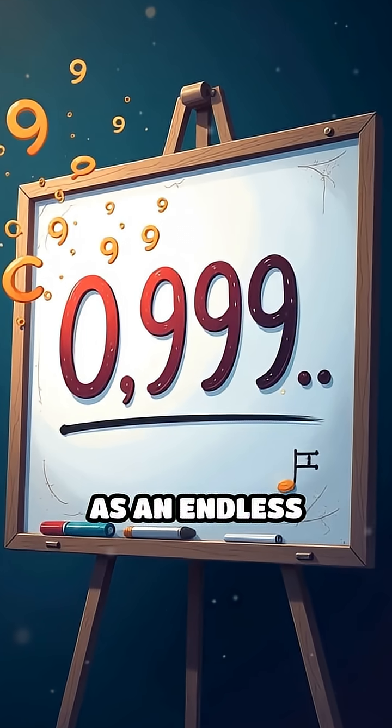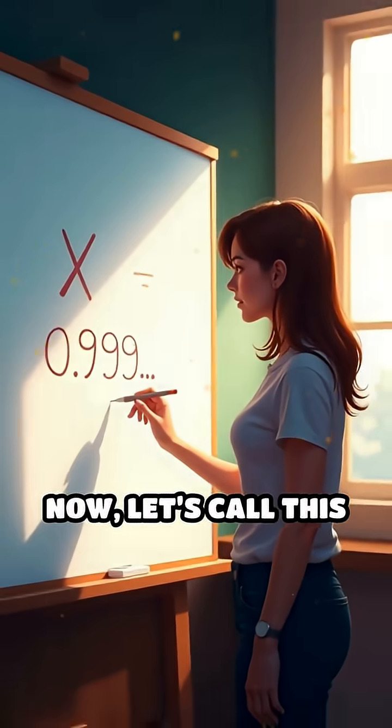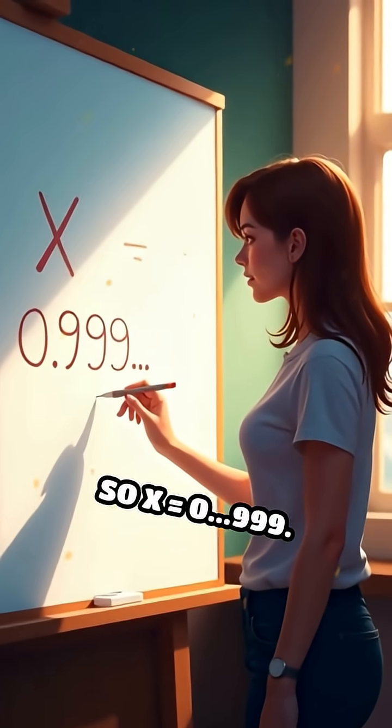Think of 0.999... as an endless string of nines after the decimal point, going on forever. Now, let's call this number x, so x is 0.999...